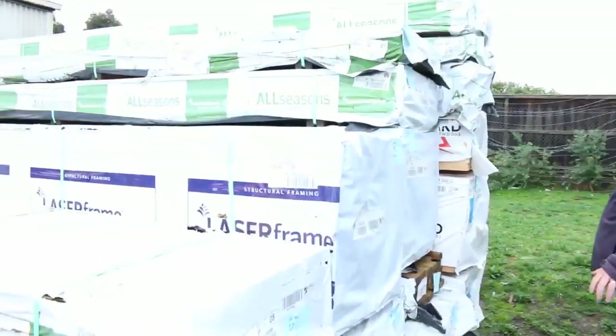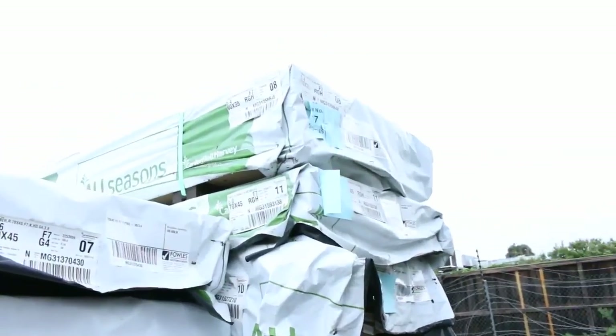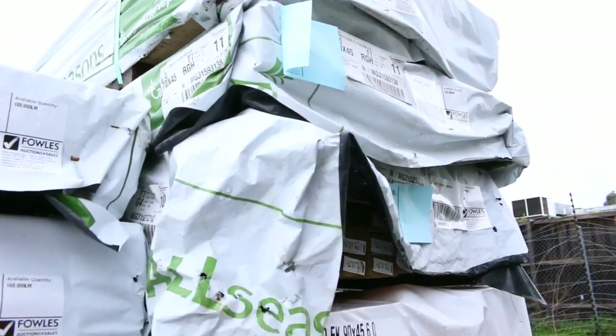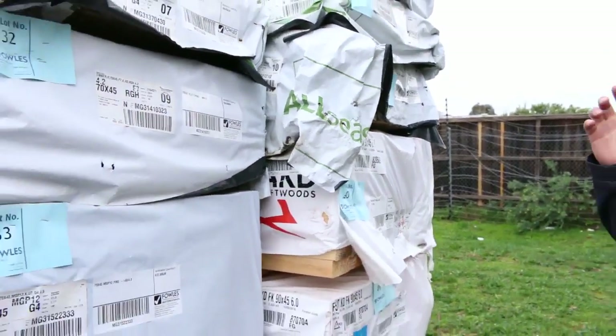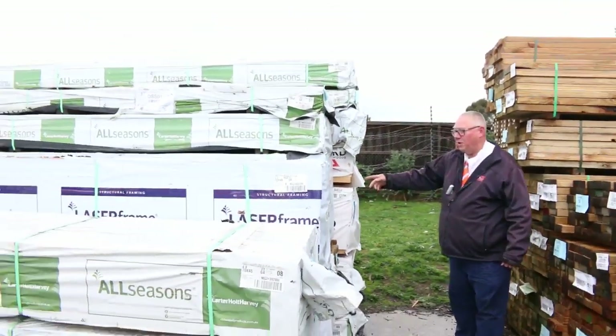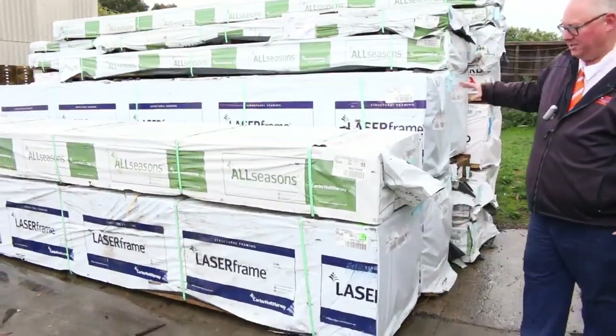Swinging over this way here - got some great quality stock out of Mount Gambier. Structural treated pine: we've got some F7 90x35 5.4s, 70x45 6.0s, some 70x35 another pack of 6.0s. We've also got 70x45 4.2s and 3.6s, and 70x45 MG P12 pine. Some really really good quality stock here as you can see.